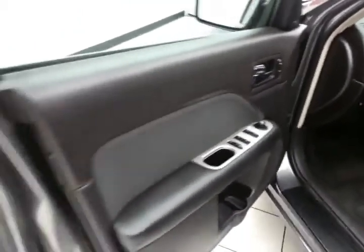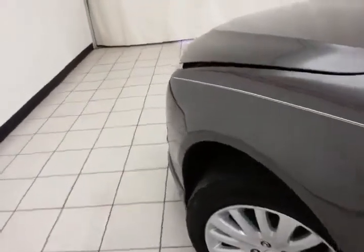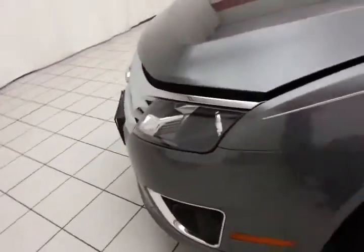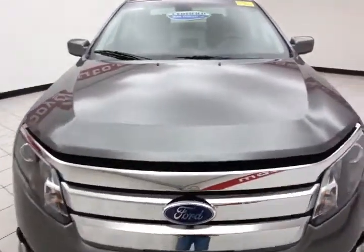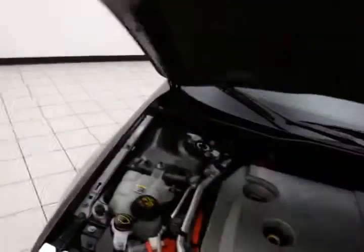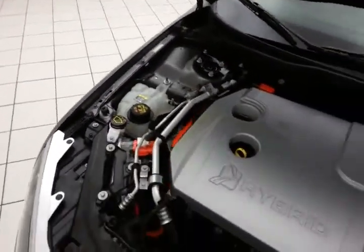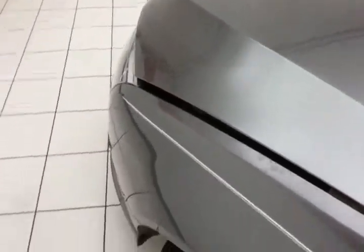Under the hood, this Fusion has a 2.5-liter 4-cylinder producing 156 horsepower, along with the electric motor — giving you a combined 191 horsepower. Just as clean under the hood as the rest of the vehicle. Exceptional fuel economy: EPA average of 41 miles per gallon in the city and 36 on the highway. Approximately 60% of the tire tread remaining.